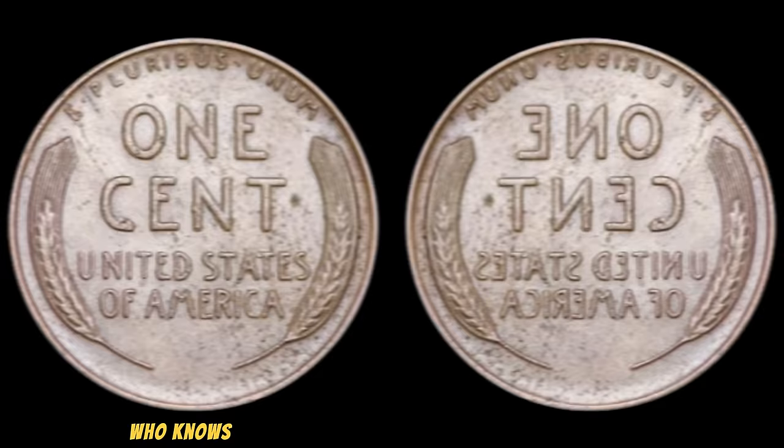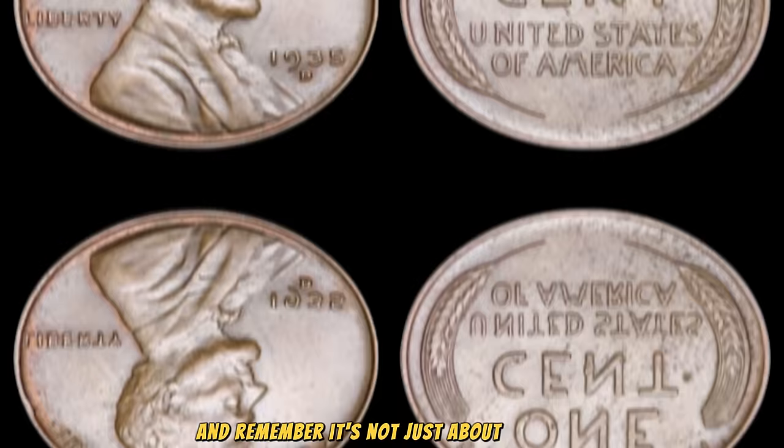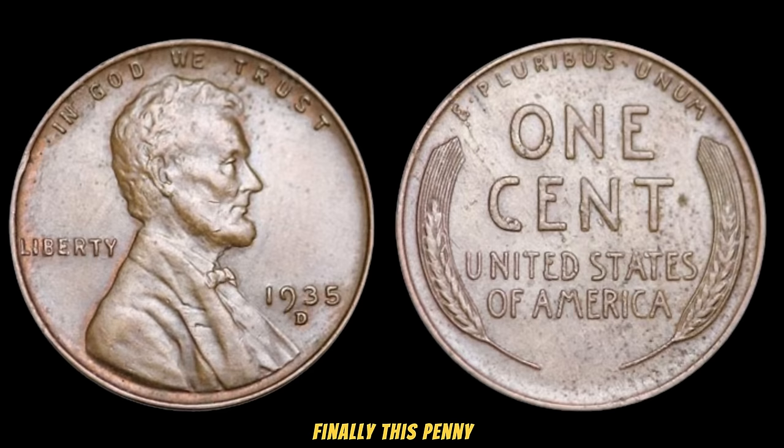To all my fellow coin enthusiasts out there, keep your eyes peeled, because you never know when luck might strike. And remember, it's not just about the value — it's about the stories these coins carry and the history they represent. Finally, this penny's value in market: $3 million.